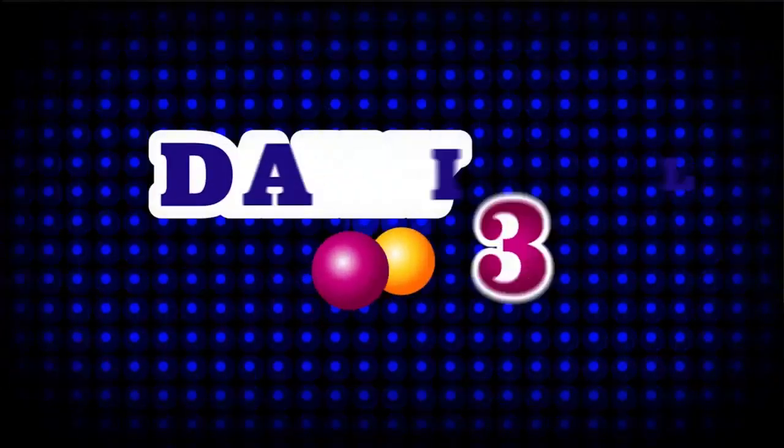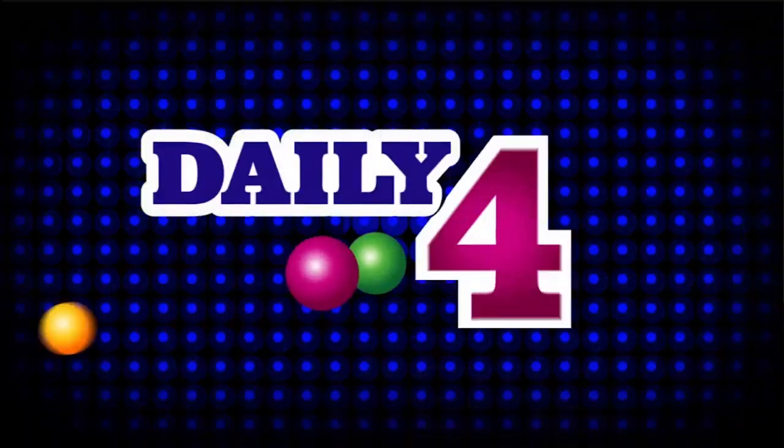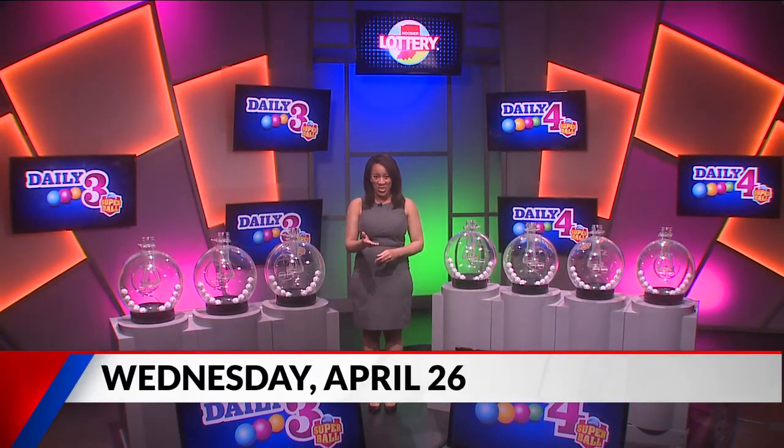Welcome to tonight's Hoosier Lottery Daily 3 and Daily 4 Drawings. I'm Rachel Robinson. Did you know you can scan any Hoosier Lottery game ticket on the free Hoosier Lottery app to see if it's a winner?